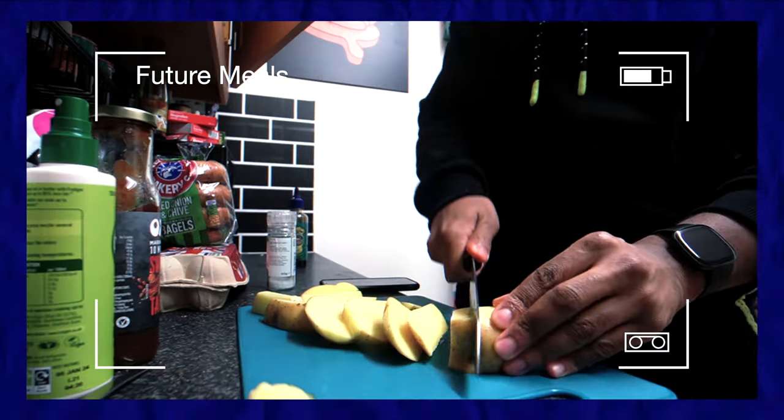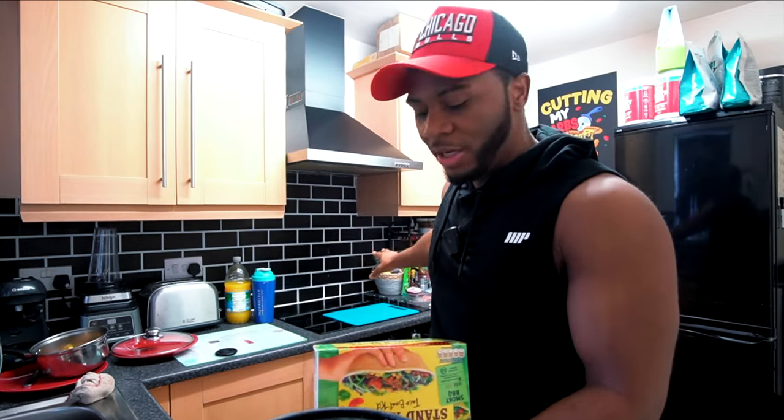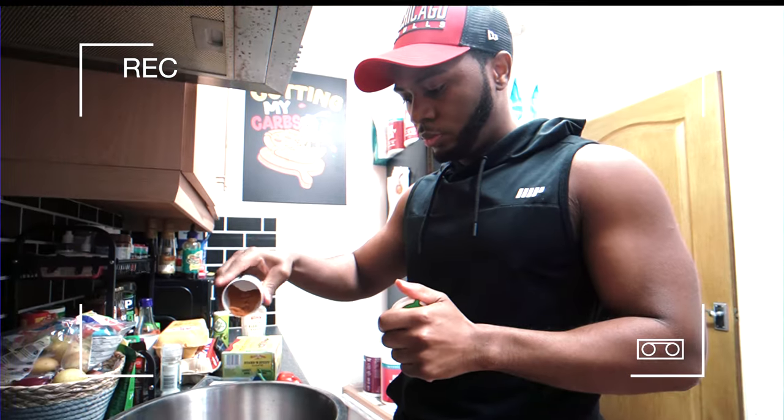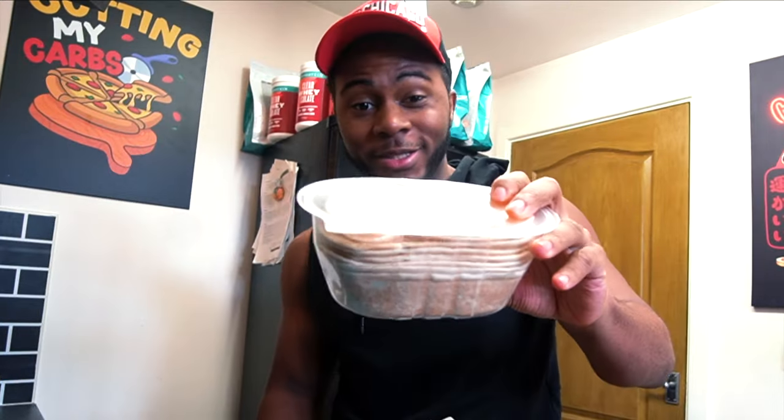Welcome to another high protein full day of eating. If you haven't gathered, what we're making today is breakfast tacos. Instead of beef though, we're gonna go with chicken fillets. Technically when you do buy this, it does come with some seasonings, but I just prefer to use my own. Ultimately it's up to you, but the main reason I bought this is simply because I wanted the taco shells.